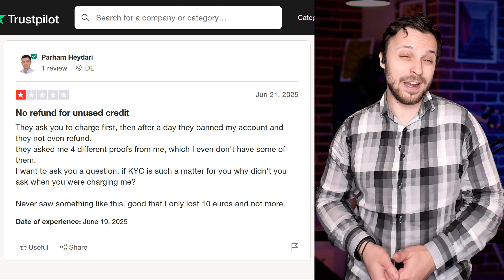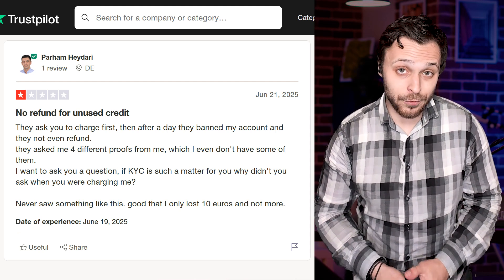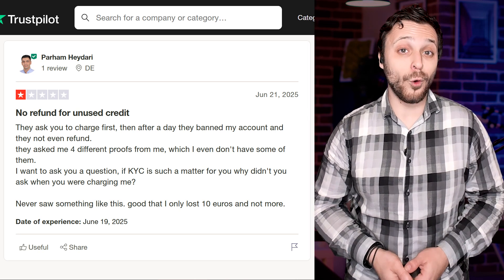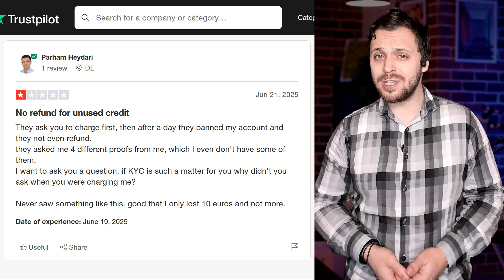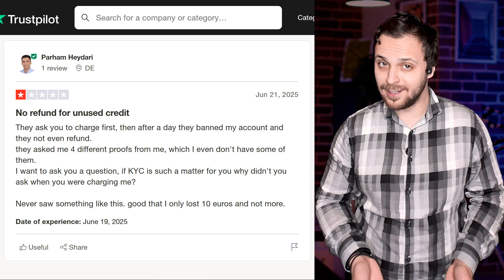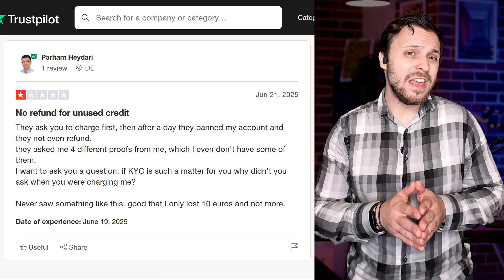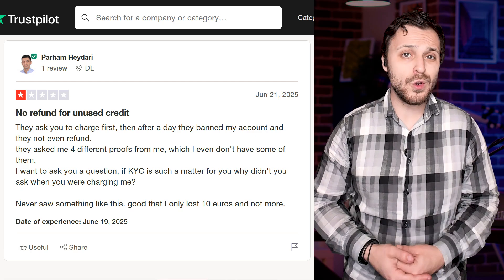I found one about Vultr that raised an eyebrow. A guy said he got charged up front, only for his account to get banned the next day. He had to send in four different documents, some of which he didn't even have. His question was simple: if the KYC process is that serious, why didn't they ask before charging him? It definitely sounds frustrating, but from what I can tell, this does seem to be an isolated case rather than a sign of how Vultr usually handles accounts.